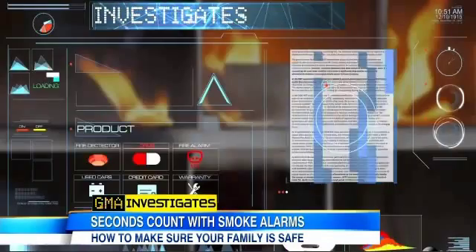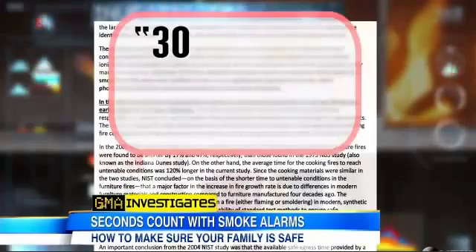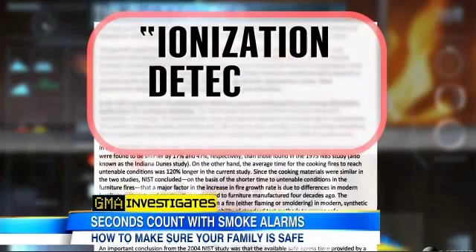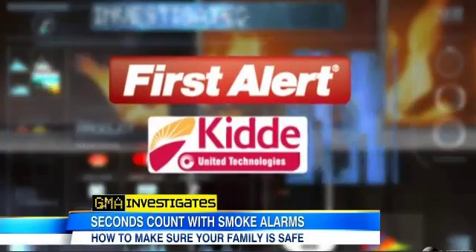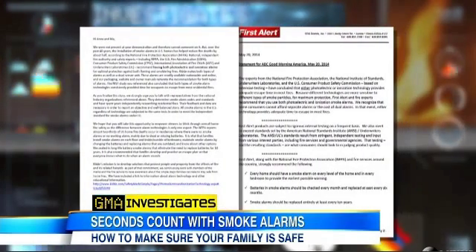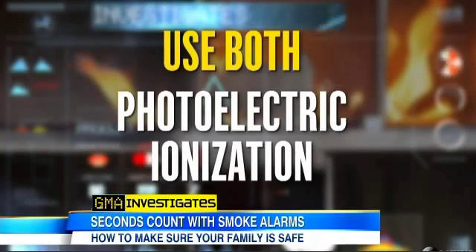A government study in 2004 found similar results: photoelectrics sounding 30 minutes earlier than ionization in a smoldering fire, and found ionization detectors sometimes fail to alarm at all. Two of the biggest alarm manufacturers told us their alarms meet industry standards, but for optimal protection recommend consumers use both types of alarms.